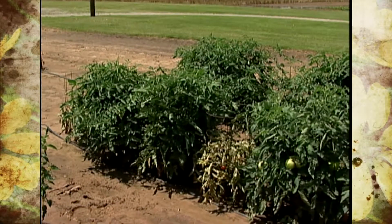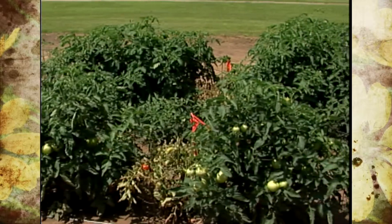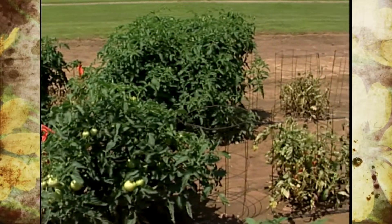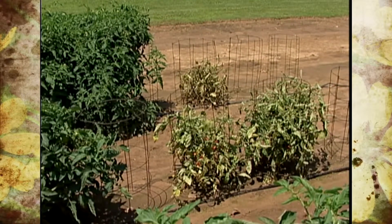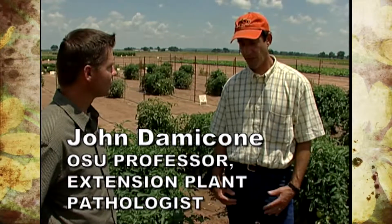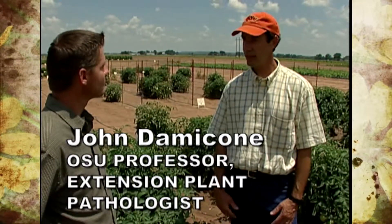Throughout the whole plant. This plant will stop growing and eventually die. And this virus, unfortunately, is very hard to test for using conventional virus testing methods. So we sent plants off and had them tested for about 20 different viruses, and they came back negative.